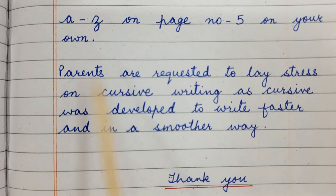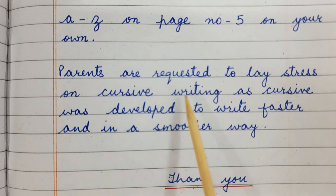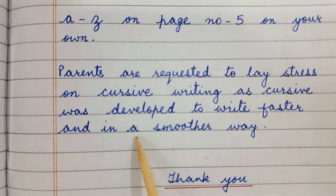Parents are requested to lay stress on cursive writing, as cursive was developed to write faster and in a smoother way. Thank you.